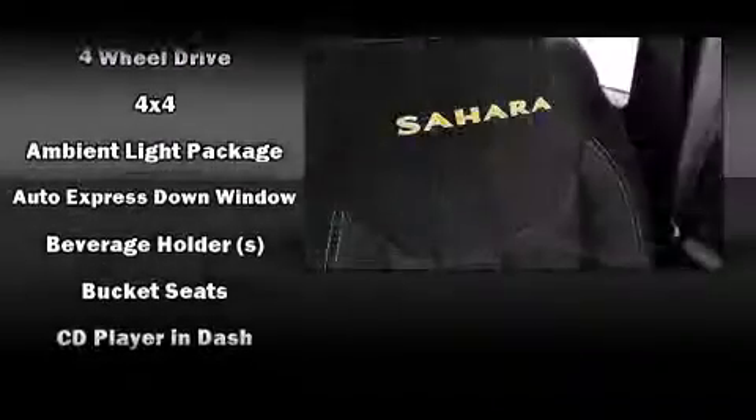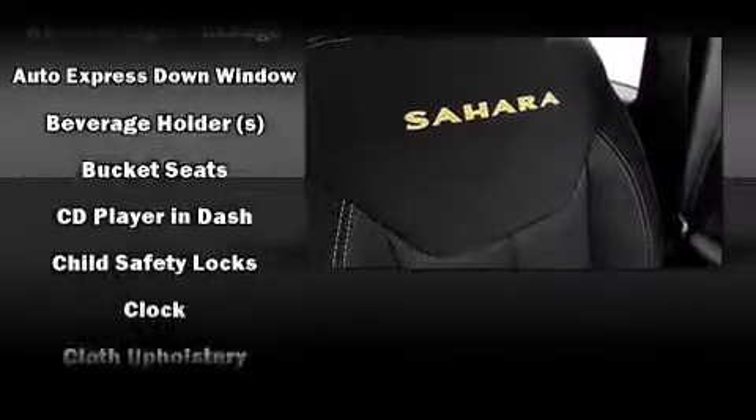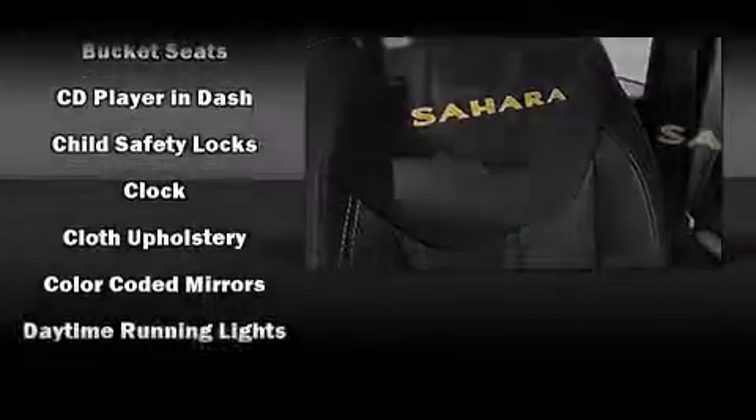This model accommodates five passengers comfortably and provides features such as a tachometer, front fog lights, and a split folding rear seat.